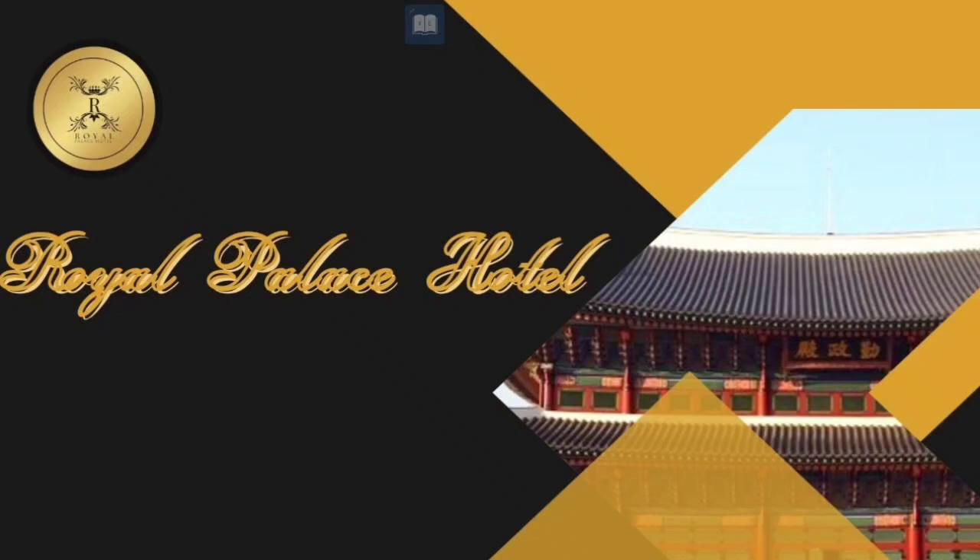Good morning, everyone. We are Group 3 and this is our presentation of our hotel. Our hotel is the Royal Palace Hotel. It is inspired by the Gyeongbokjung Palace in Korea. We came up with this idea since Korean drama is very popular nowadays, especially among teenagers and millennials here in our country.